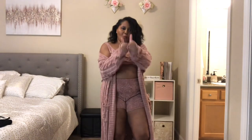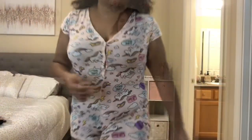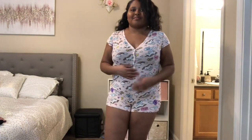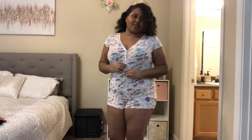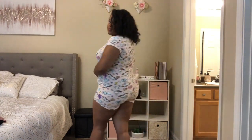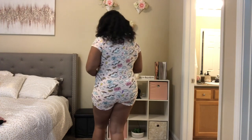This is the Miss Unicorn PJ Romper. I know everybody and their mama has one of these now, but it was so cute — I love the little unicorn pattern and the glitter. It's very stretchy and the buttons do open. I got this one in an extra large.